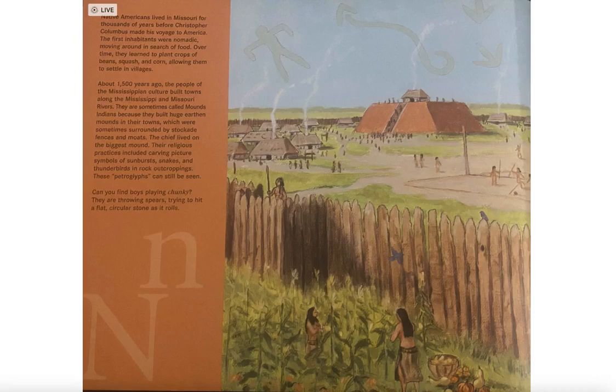About 1,500 years ago, the people of the Mississippian culture built towns along the Mississippi and Missouri rivers. They are sometimes called Mounds Indians because they built huge earthen mounds in their towns, which were sometimes surrounded by stockade fences and moats. The chief lived on the biggest mound. Their religious practices included carving picture symbols of sunbursts, snakes, and thunderbirds on rock outcroppings. These petroglyphs can still be seen.